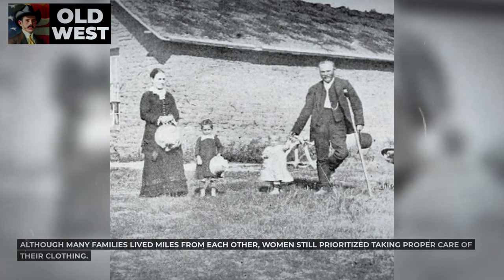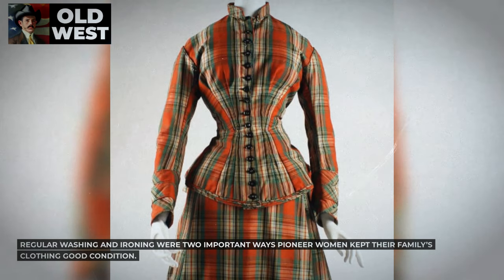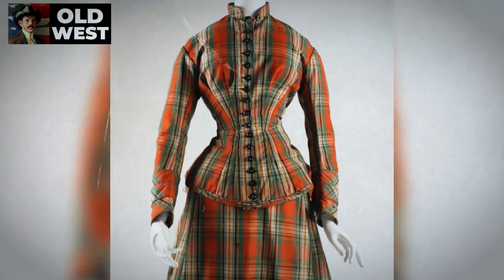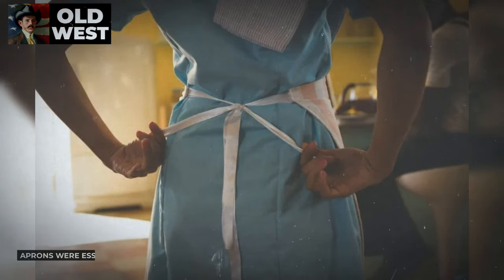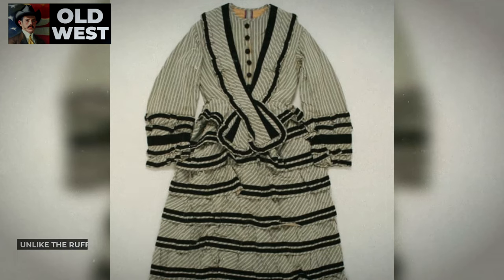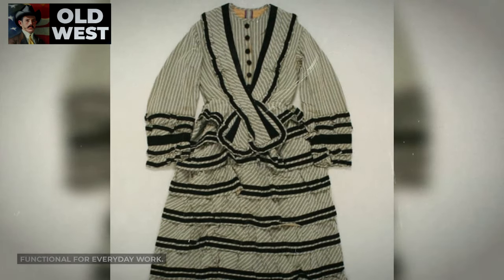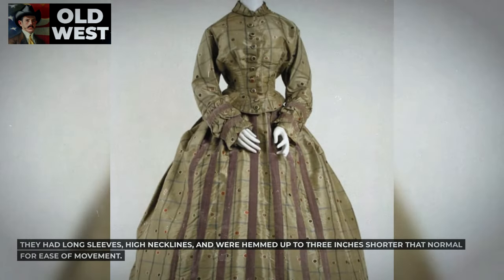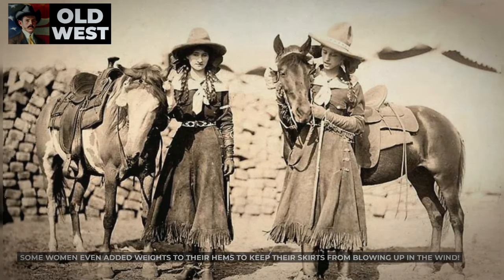Although many families lived miles from each other, women still prioritized taking proper care of their clothing. Regular washing and ironing were two important ways pioneer women kept their family's clothing in good condition. Women and girls usually owned two everyday dresses so that one could be washed while the other was worn. Aprons were essential pieces worn over dresses to keep them clean longer. Unlike the ruffled and bustled styles of the East Coast, pioneer dresses were simple and functional, with long sleeves, high necklines, and hems up to three inches shorter for ease of movement.